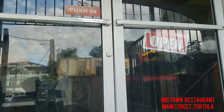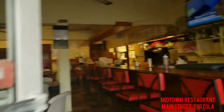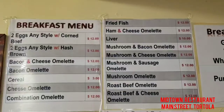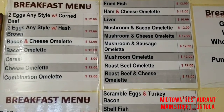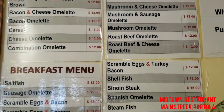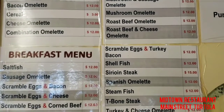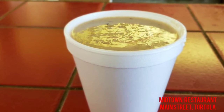Midtown Restaurant is located on Main Street in the heart of Road Town, Tortola, filling bellies daily with local cuisine. Offering a large breakfast menu and daily lunch specials, you must find something to order to make you smile with satisfaction whether you have it to stay or go. For breakfast, try the cream of wheat, oats, or mix them together.